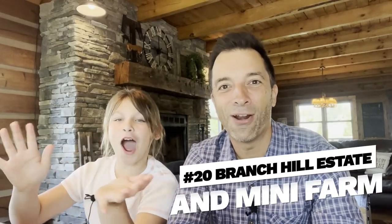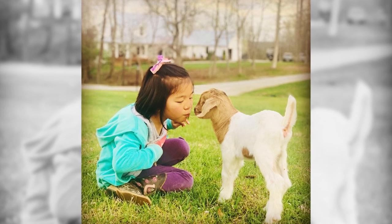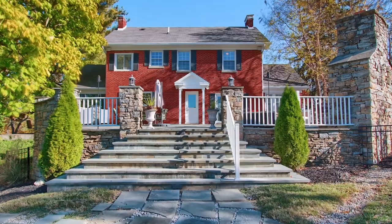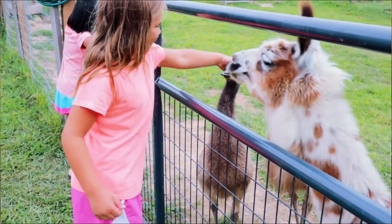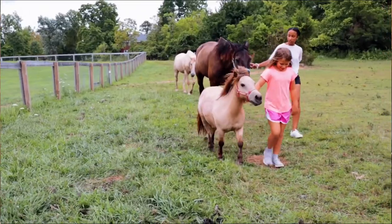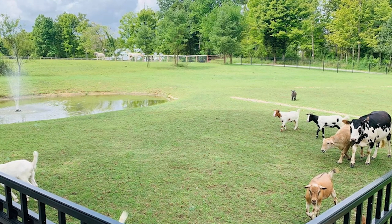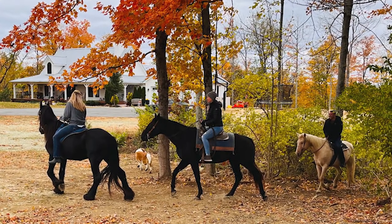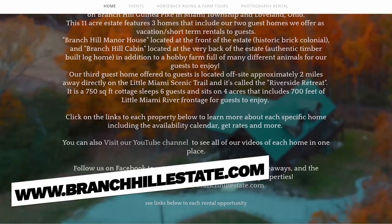Number twenty, Branch Hill Estate and Mini Farm. Branch Hill Estate is a popular place to stay in greater Cincinnati in the Loveland area. They offer three fully furnished short-term rental vacation homes — two are guest homes on a private estate, and one is located directly on the Little Miami Scenic River and Bike Trail. When you stay on the property, you can enjoy hands-on experiences with horses, mini cow, fainting goats, sheep, emus, bunnies, cats, dogs, pigs, chickens, ducks, turkeys, llamas, alpacas, and more. They also offer day camps in the summer and horseback riding for guests. For more information or to book a stay, go to www.BranchHillEstate.com.